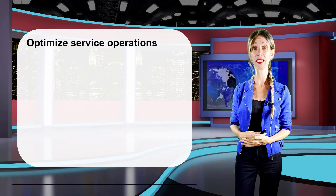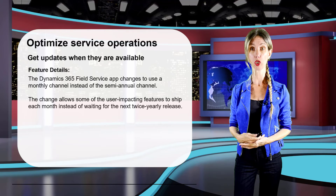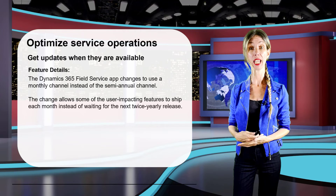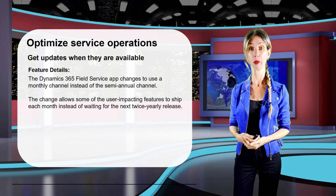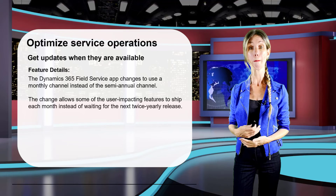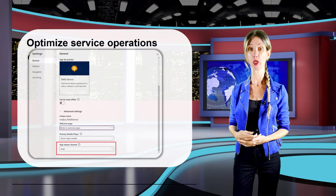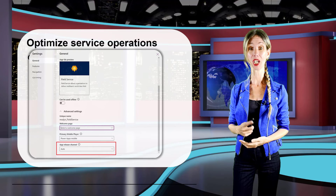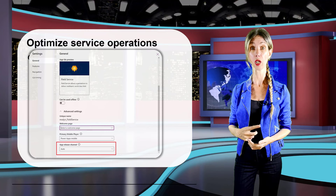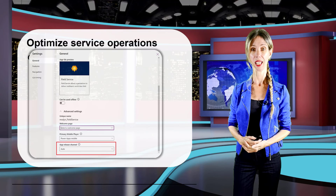The last feature relates to when the Dynamics 365 Field Service app gets updated. Today the default setting is to receive updates on a semi-annual basis, but the default will be changed to monthly. If an app needs to be switched back to semi-annual, an administrator can do that. This setting is also available for all model-driven apps, and makers can change it at any point in time.